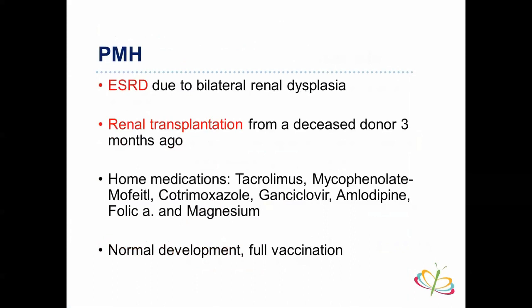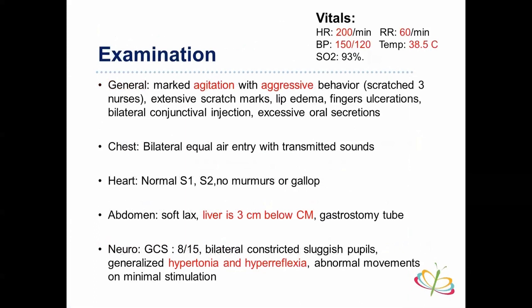She had normal development, full vaccination, and irrelevant family history. On examination she had tachycardia, elevated respiratory rate, high blood pressure, and temperature of 38.5°C. She was very agitated and had aggressive behavior — she scratched three nurses. Findings included extensive scratch marks, lip edema, finger ulceration, bilateral conjunctival injection, and excessive oral secretions. Her chest was clear with bilateral equal entry, heart was fine, abdomen showed liver three centimeters below the margin, and her gastrostomy tube was working fine. Neurologically, her Glasgow Coma Scale was just 8 out of 15.